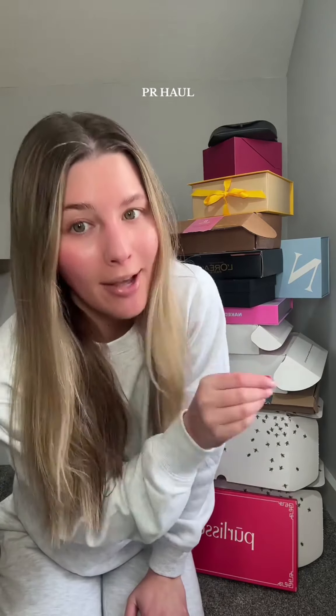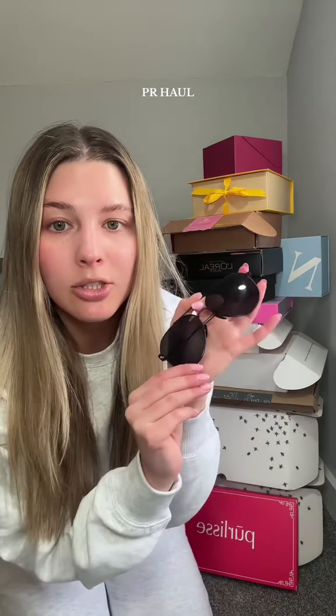I have another PR haul for you guys. I have been saving these up to go through with you — I have some super exciting stuff in here. So let's go through them. Thank you guys for following along because this would not be possible without you, and thank you to all of the brands. I appreciate you so much. Going through these in absolutely no order.